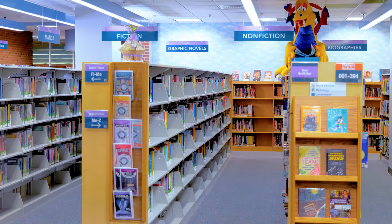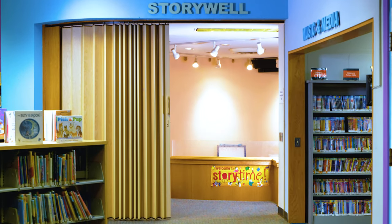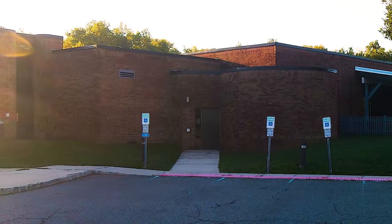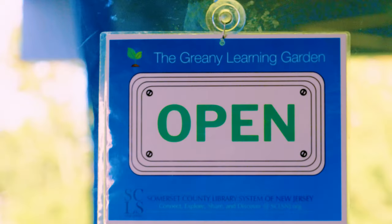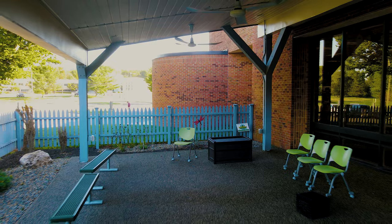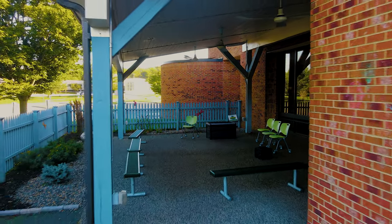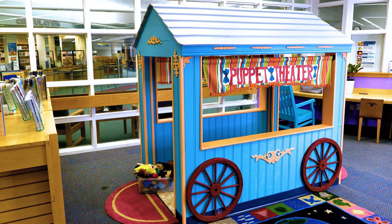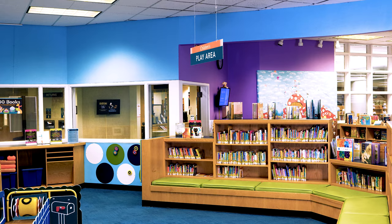The youth services area has a dedicated program space called the Story Well. The Story Well does not have an indoor accessible ramp; individuals in need of an accessible entrance should call staff in advance to open the exterior door. The youth services area also has an accessible outdoor learning and enrichment space called the Greeny Learning Garden, open to customers during library hours, as well as an accessible puppet theater with puppets available for creative imaginative play, and an early childhood play area.